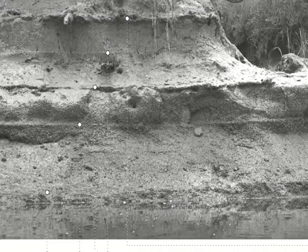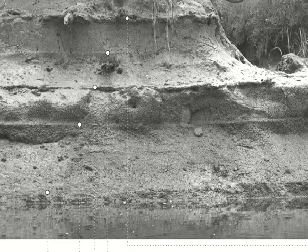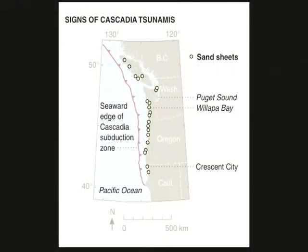Those sheets of sand became a very important part of the coastal geological records of our big subduction zone earthquakes here at Cascadia.